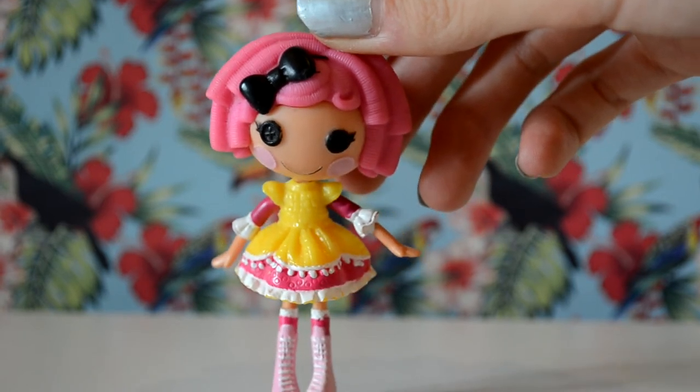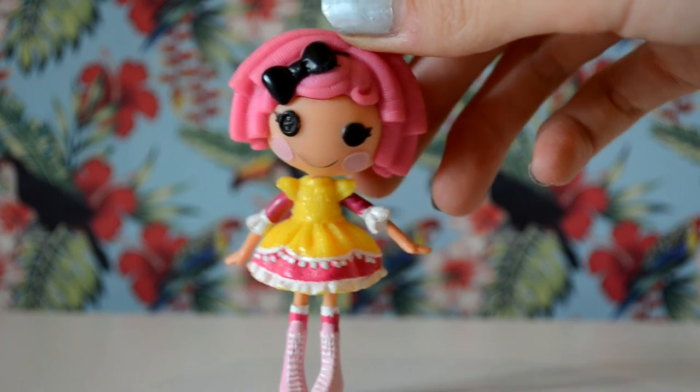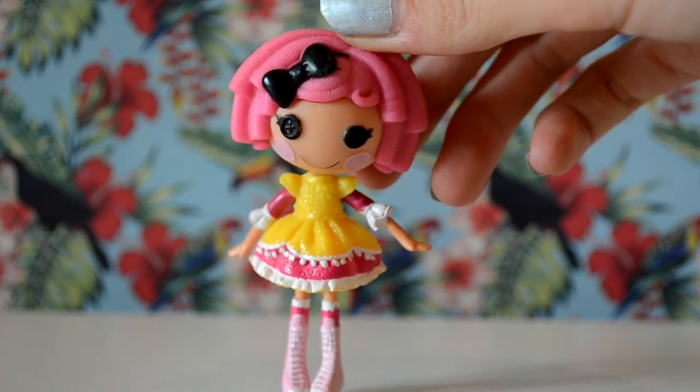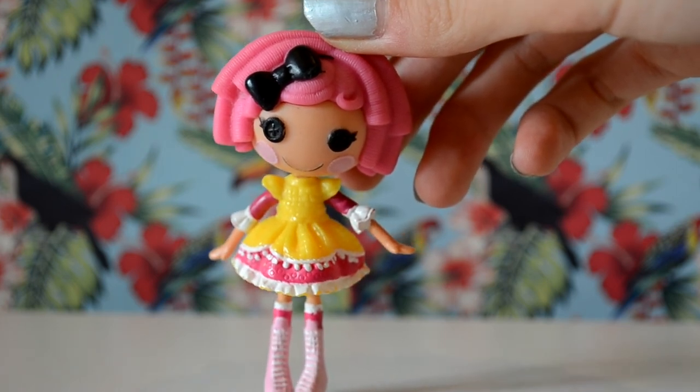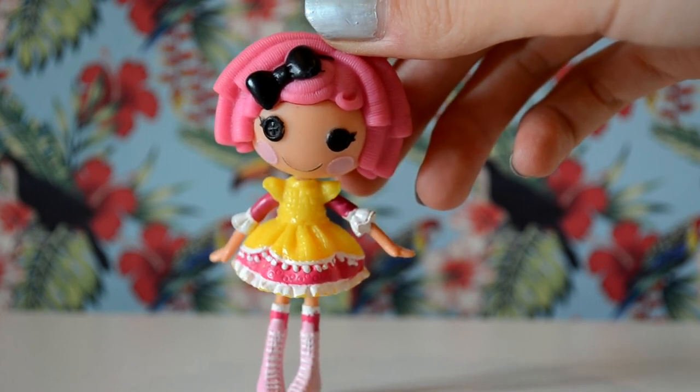Thank you for watching my Mini Lalaloopsie collection video. I have 62 Mini Lalaloopsies in total, but that could change as my birthday is in less than 4 weeks from now. Another thing I thought I'd mention is that I don't have many new Mini Lalaloopsies. This is because from series 12 onwards — which consisted of Teddy Honeypots, Confetti Carnival, Peggy's 70s, and Hayley Galaxy —